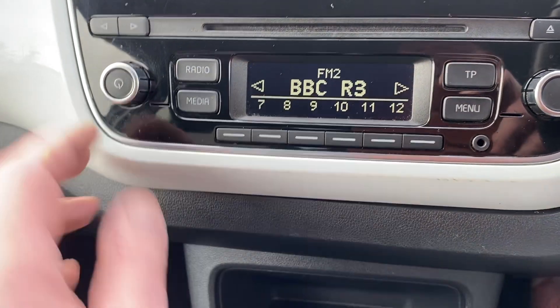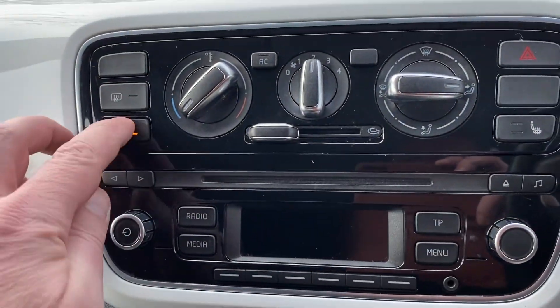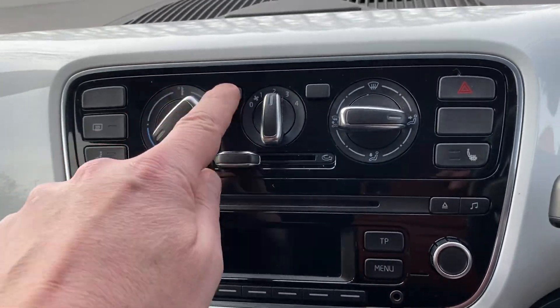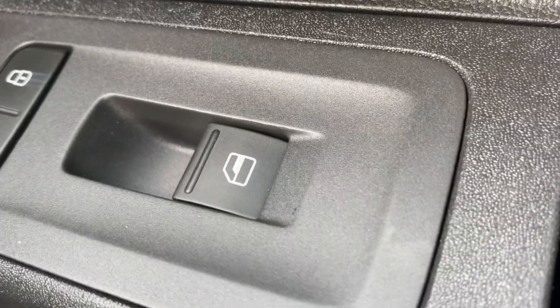You've got your 12 volt socket there as well, radio CD which works absolutely fine, heated seats which is a great extra option for this time of year, air conditioning which is ice cold, and all your heating controls which work absolutely fine. You've also got electric mirrors and electric windows for the passenger and driver's side as well.